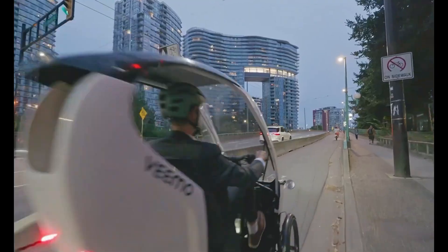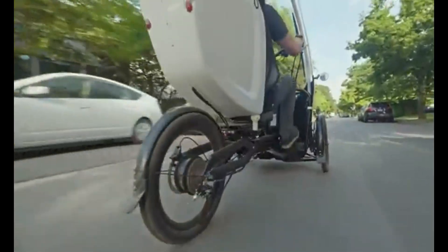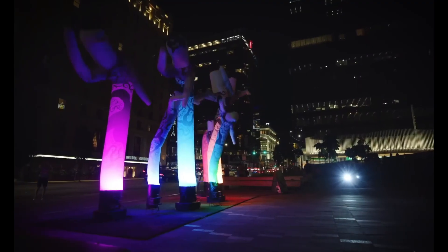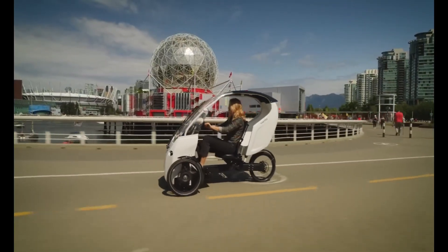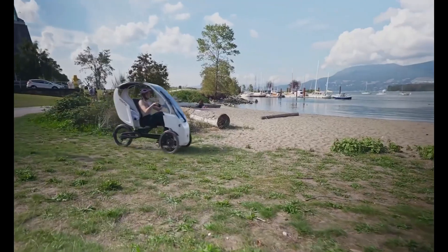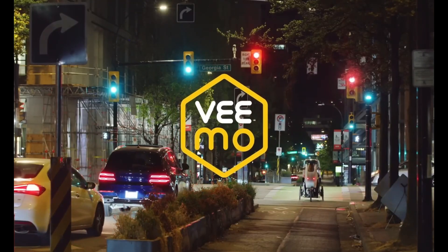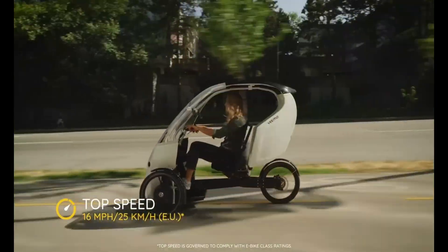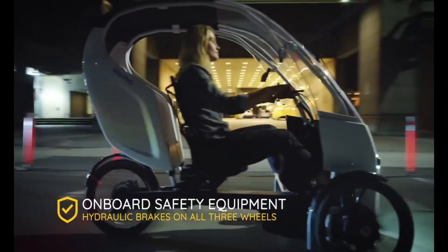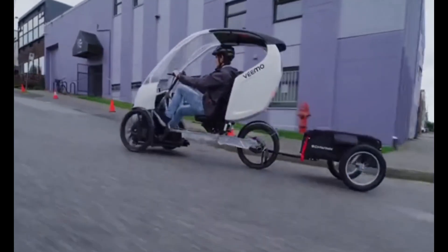The Vima features front and rear suspension plus full hydraulic disc brakes for a smooth, safe, and responsive ride. It reaches speeds of 32 kilometers per hour (25 km/h in the EU) and covers anywhere from 30 to 100 kilometers on a single charge. Recharging is simple — just plug into a standard outlet and it's ready in about 8.5 hours. Starting at $7,000, this zero-emission trike is a bold step towards sustainable urban mobility.